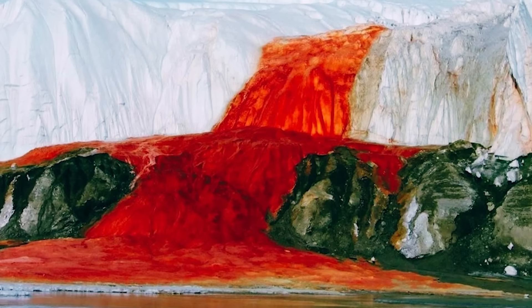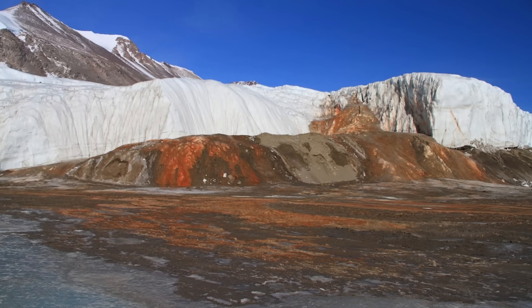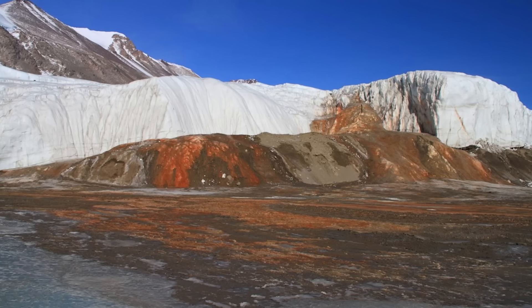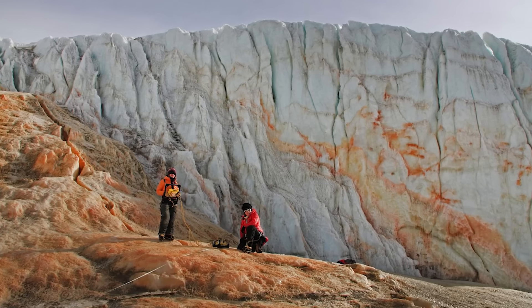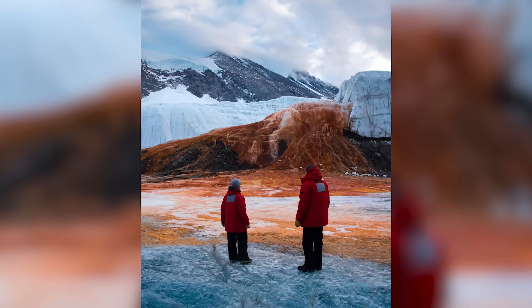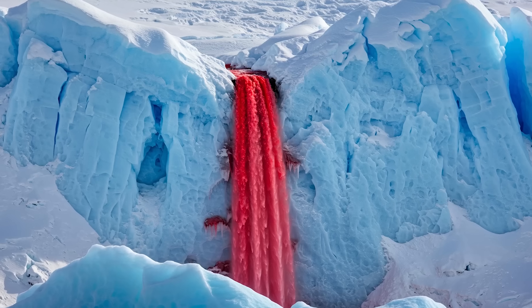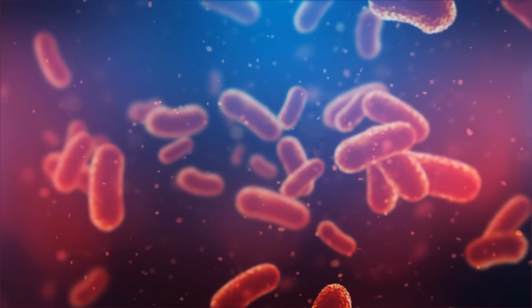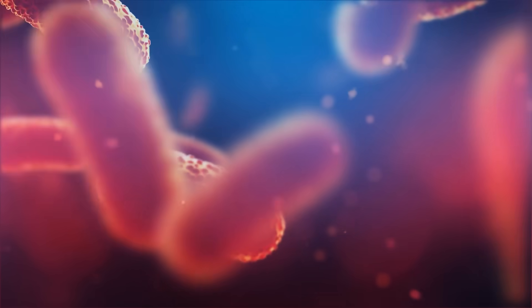Where does that water come from? It's not from melting ice. It's from a hidden lake trapped underneath the glacier, which has been cut off from the surface for millions of years. There's no sunlight down there, no oxygen — just cool, dark, high-pressure water. But somehow, there's still life in it: microbes, tiny organisms that don't need light or air. They survive entirely on the chemical reactions in that trapped water. If life can survive in a place like that, under ice, in total isolation, then maybe it can survive anywhere, even on frozen planets.